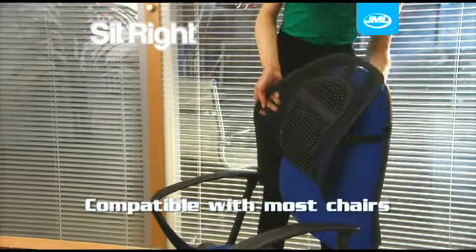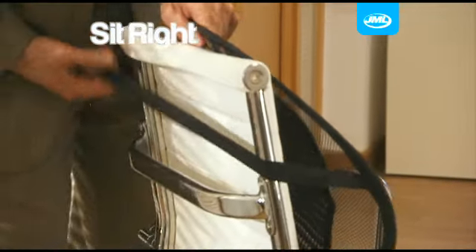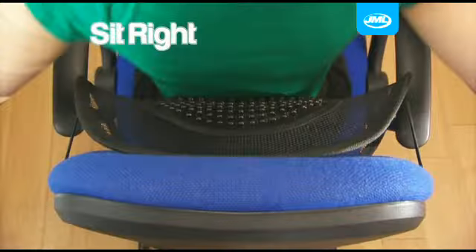SitRight is compatible with most chairs. Simply place the elastic straps over your chair's backrest and adjust up or down for the perfect fit.